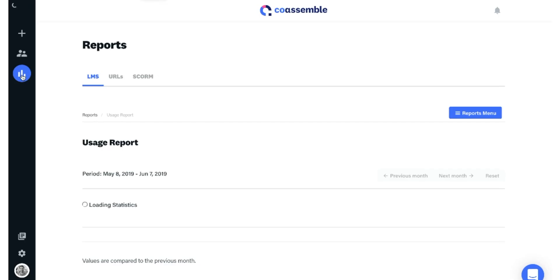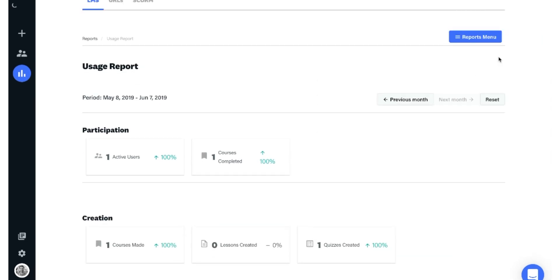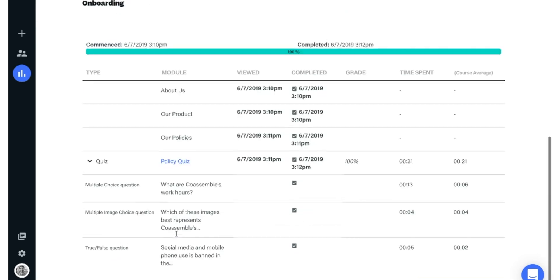Finally, Coassemble is a mine for Insight Gold to track your team's progress. Check out various reports for productivity, student results, and more. The reports are super granular for each course and each learner, so you get all of the precious information you need to fine-tune your training tools.